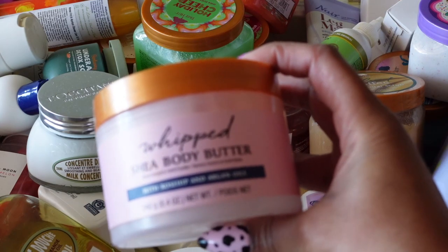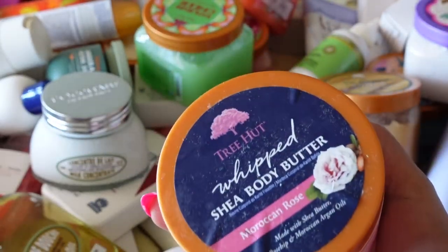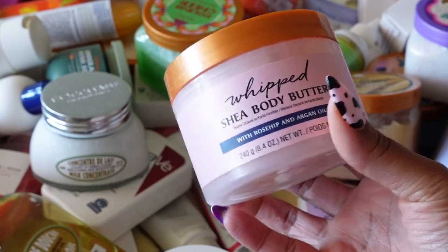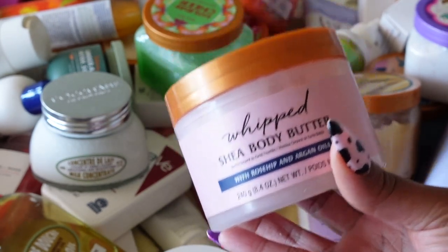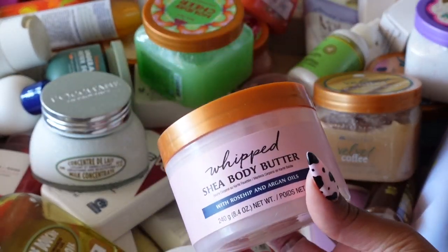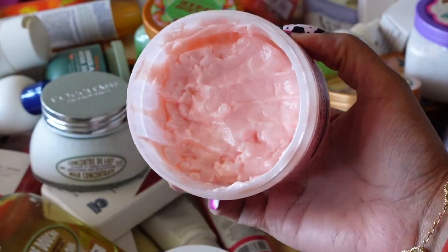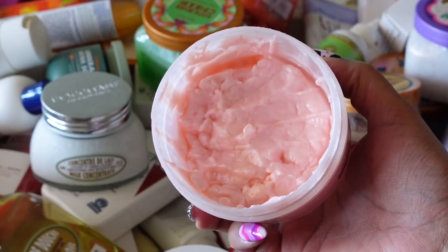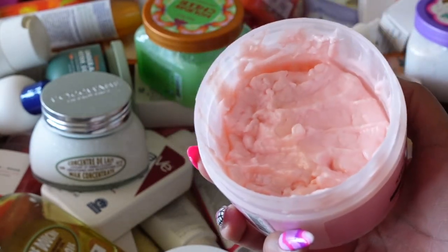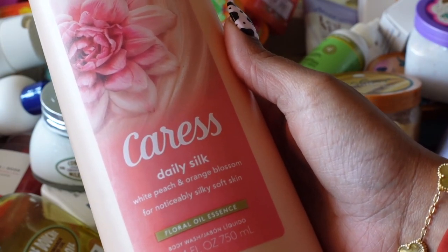Now we're on to Tree Hut's Whipped Shea Butter with rosehip and argan oil in Moroccan Rose. This was okay — I'm a fan of the Moroccan Rose scent — but I am not a fan of Tree Hut's body butters at all. They're definitely not moisturizing to me. I put it on and within a couple of minutes I can barely feel the moisture. The only reason I used this was because I love the smell of the Moroccan Rose, but I just can't get with the formula. Not keeping this.